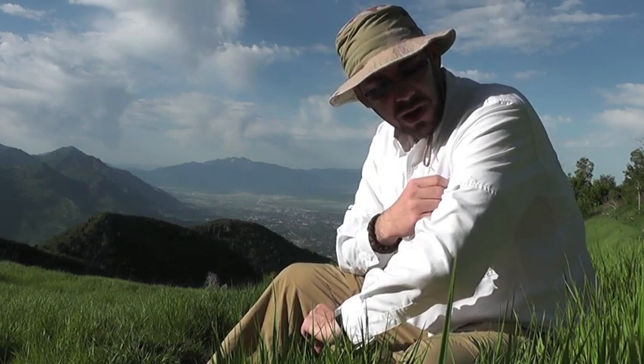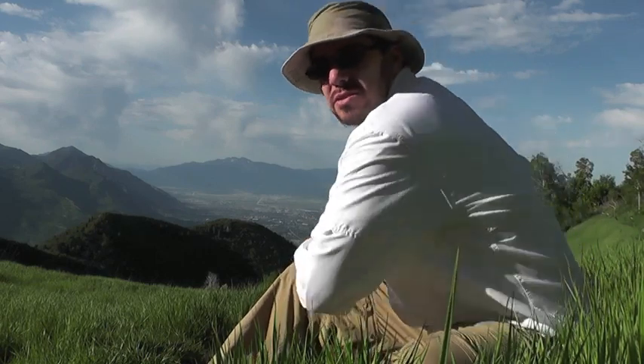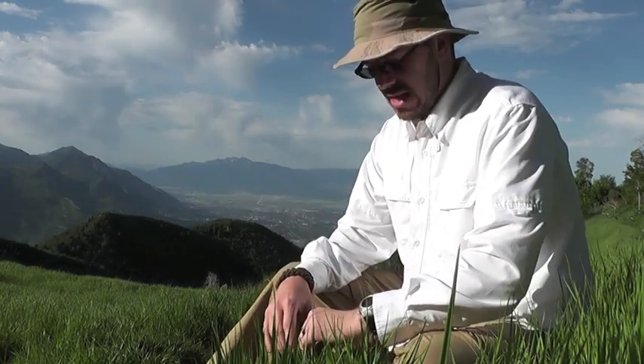The white shirt is 100% polyester, made by Royal Robins. It's a nice ripstop fabric with a lot of great pockets — just an extremely useful shirt to have in the outdoors. It's totally vented in the back, and my back is completely soaked with sweat right now, so that ventilation is really nice.